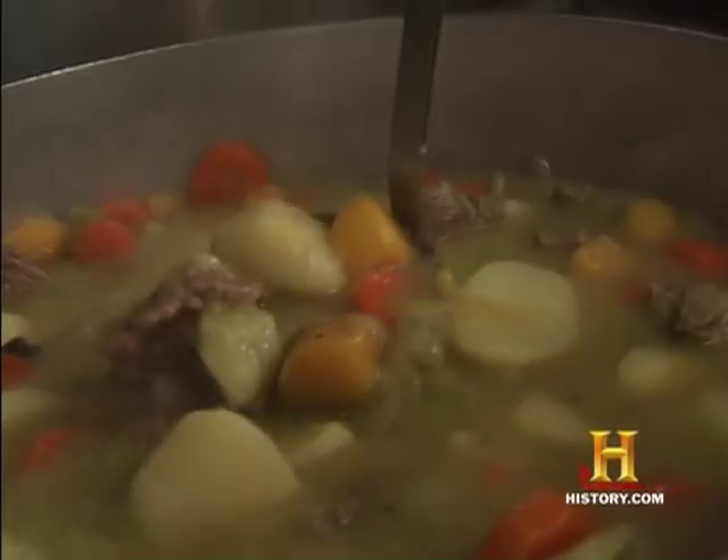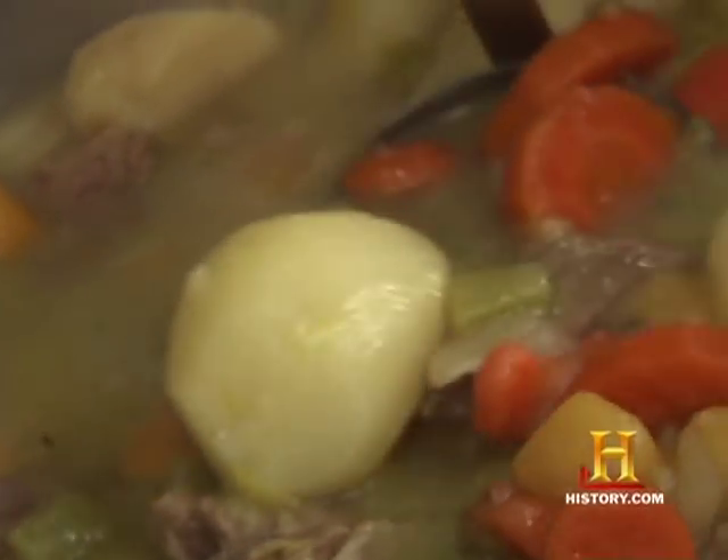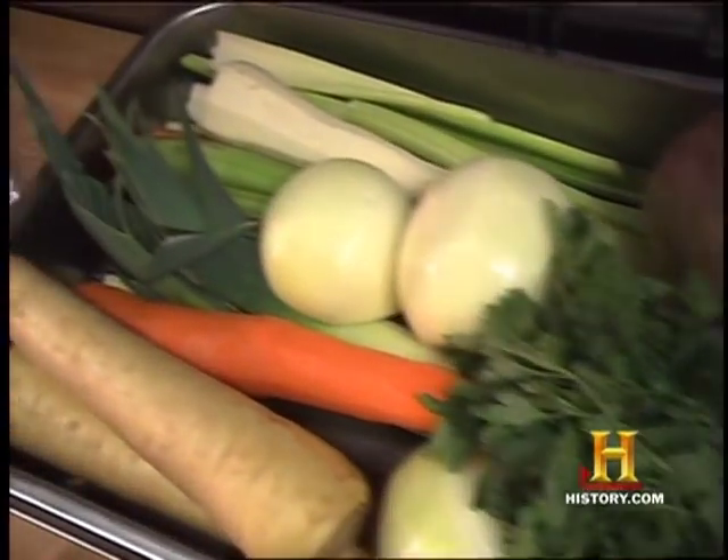Meat wasn't readily available to a lot of people. If you could afford meat, you could afford more taxes — that's what the tax collectors thought. So when the tax man comes, if he smells meat, you can afford more taxes. How do you cover up the smell? They buried everything underneath the cabbage and the smell of that killed any smell of meat.